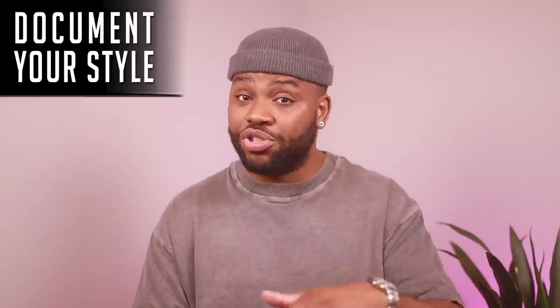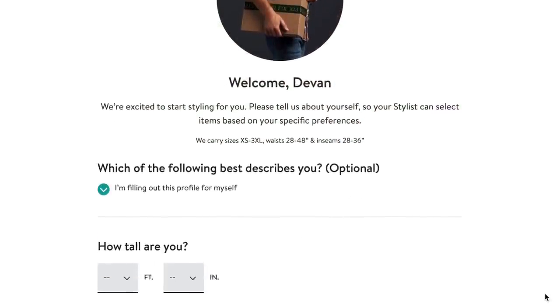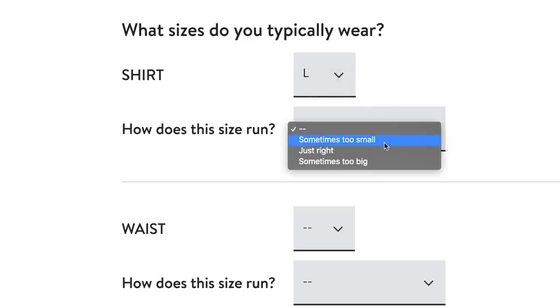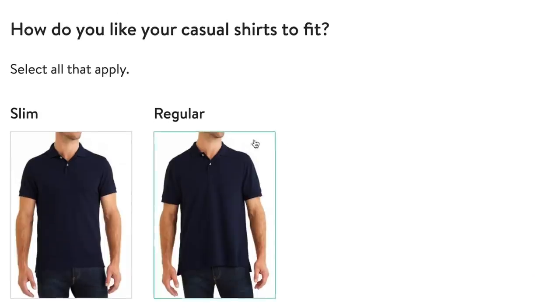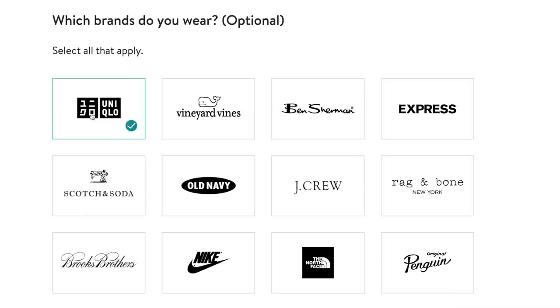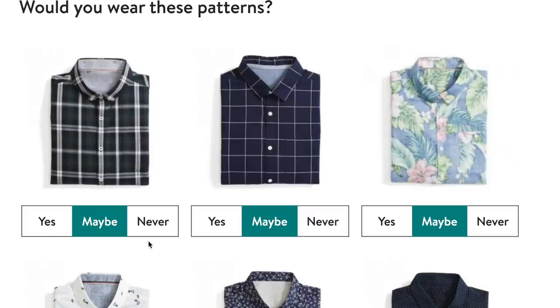The first thing you want to do is document your current style. Really take a strong look at your wardrobe and see what you're willing to be a little bit flexible on, and also where you draw the line and you absolutely will not change. A really easy way to do this is fill out your style profile on Stitch Fix — going through everything from body type to colors you like to wear, fit preferences, fabrics, and patterns — just to level set and figure out a starting point.